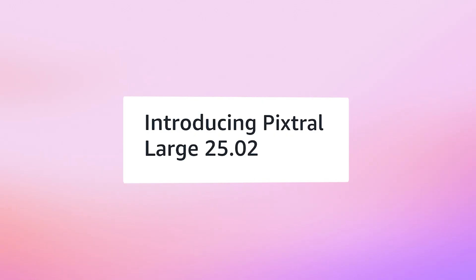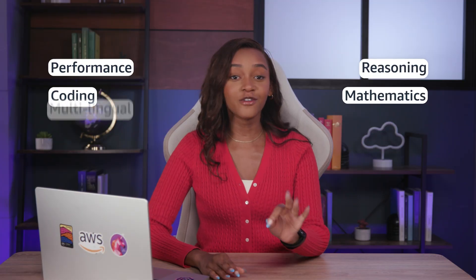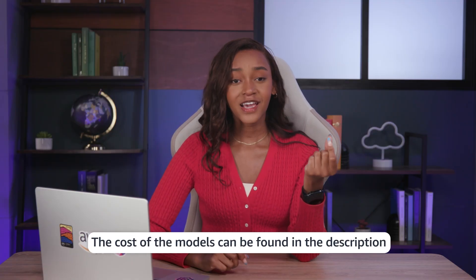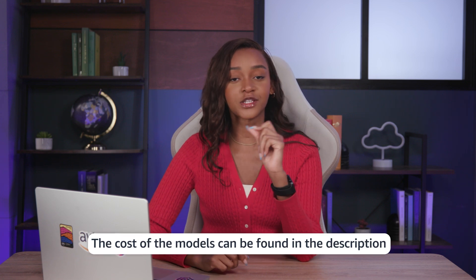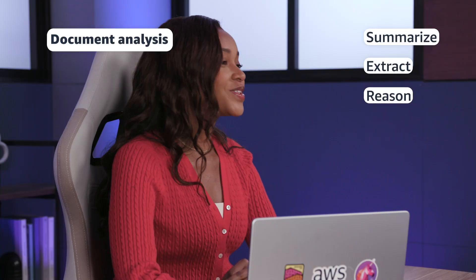Last but not least, Mistral. Mistral Pixtral Large is Mistral AI's flagship model. It offers strong performance in reasoning, coding, mathematics, and all of your multilingual tasks. The Mistral team have focused on minimizing hallucinations and providing reliable, context-aware outputs. If cost is on your mind, it is currently the second lowest costing model in this video. Large is also powerful when it comes to document analysis — it can summarize, extract, and reason with lengthy legal, financial, or technical documents.